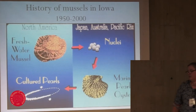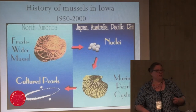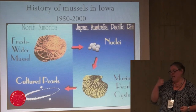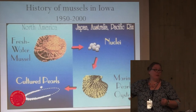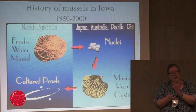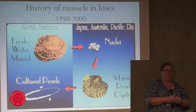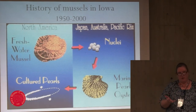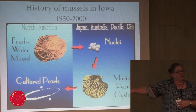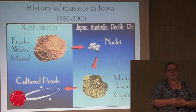Then in the 1950s, they discovered that freshwater mussel shell makes great nuclei for cultured pearls. So now they harvest our thicker-shelled species, drill balls out of them, ship them to Asia, where they're put inside the marine pearl oyster and get coated with a few layers of nacre. Since it's the same material, it adheres really well, and you can get a really large, perfectly round pearl very quickly — whereas natural pearls are very rarely perfectly round and take a very long time. So nowadays if you have a cultured pearl, about 80 to 90% of it is actually freshwater mussel shell.